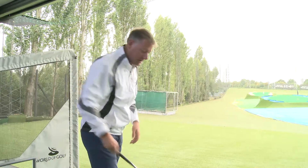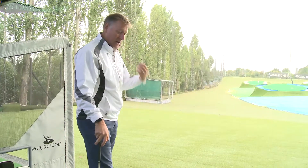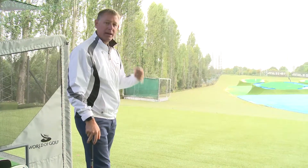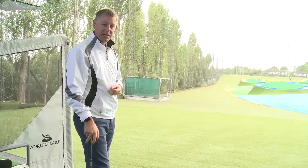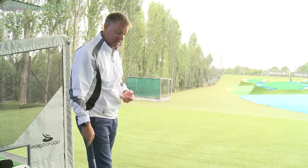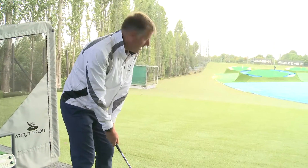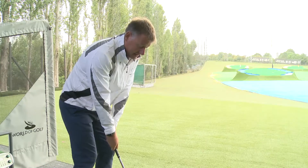You can even, if you like — and a lot of the guys on social media are doing this — play a game where you hit the ball and call the yardage that you're actually hitting it. So if the random number generator gives me 60, I'm going to try and hit it 60 and call whether or not it has gone that distance.